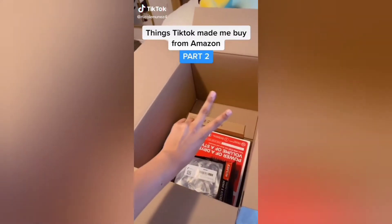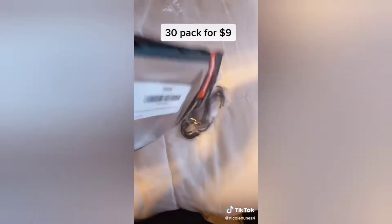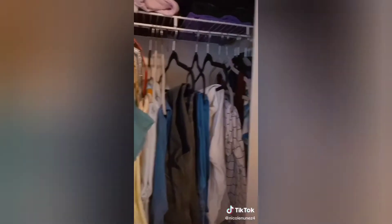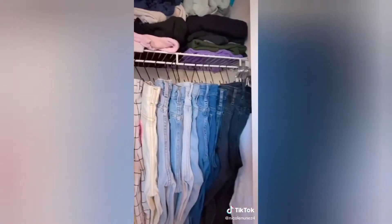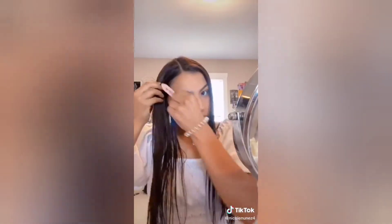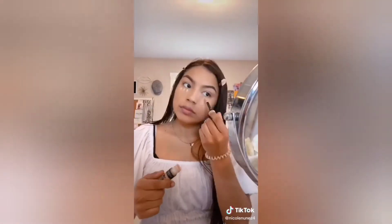Here's part two of things TikTok made me buy from Amazon. I got these S hooks which are perfect for hanging up your jeans — it just makes it look so much neater and way easier to pick out your outfit in the morning. Then I got these hair clips which are perfect for getting your hair out of your face when you're doing your makeup, and the best part is they don't leave dents in your hair.